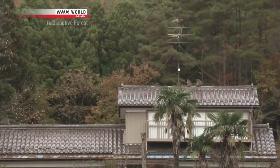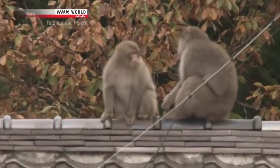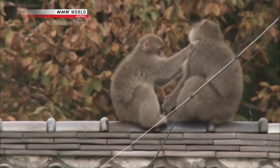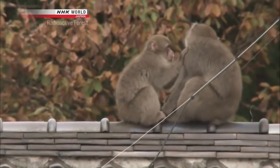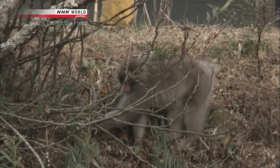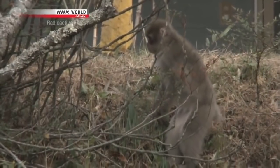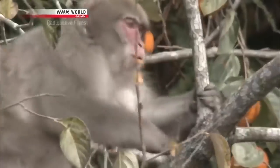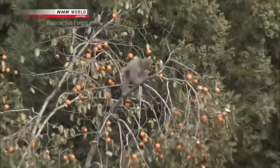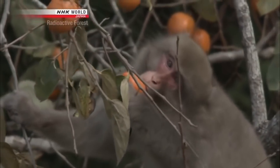One animal living in the contaminated zone in Fukushima is attracting worldwide attention — the Japanese macaque, a member of the primate order, which includes humans. No primates inhabit the areas around Chernobyl, making this the first time in the world that primates living in the wild have been exposed to radiation from a nuclear accident. These macaque monkeys live around mountain towns; they eat contaminated food, which gradually increases their internal exposure to radiation.